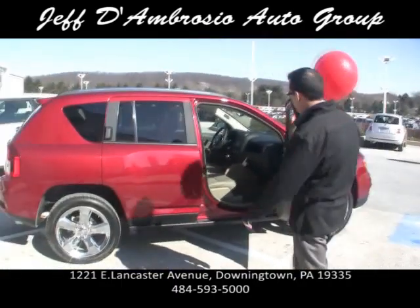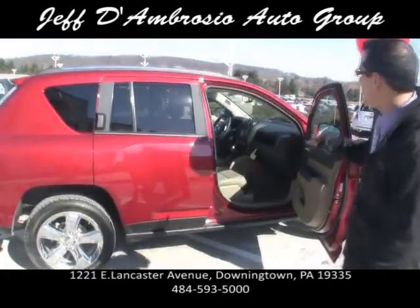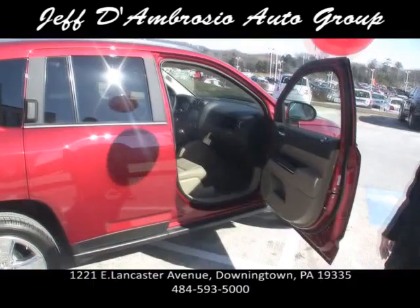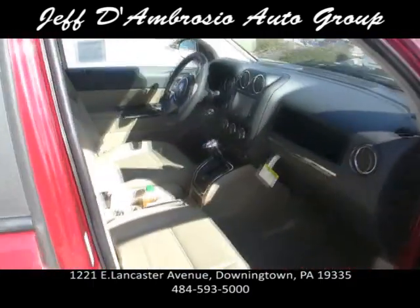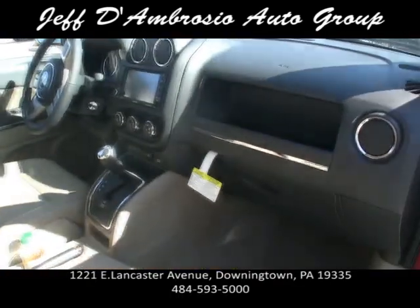2012 Jeep Compass — this particular one has leather seats, navigation, leather-wrapped steering wheel, keyless entry, remote start, chrome wheels. This thing's pretty much loaded, and the sticker price will not shock you.